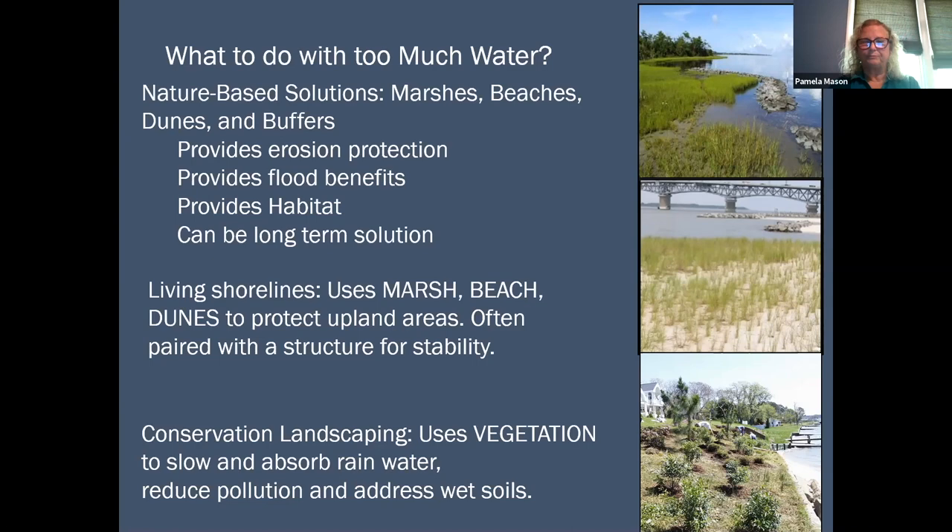And then in the lower picture, another phrase commonly used for the upland portion is conservation landscaping or beneficial landscaping. This also uses vegetation to slow and absorb rainwater, reduce pollution, and deal with wet or flooded soils.